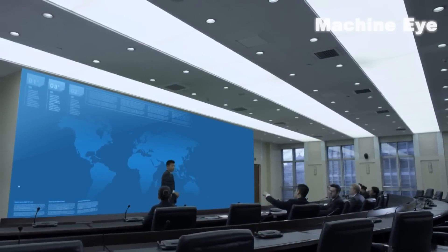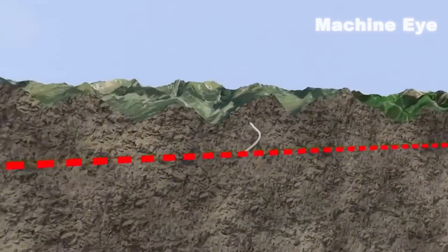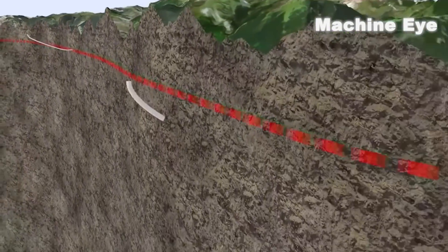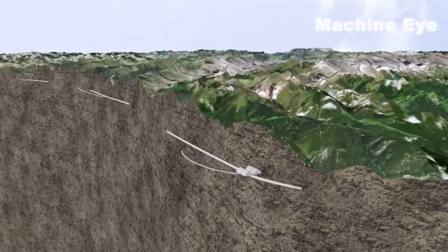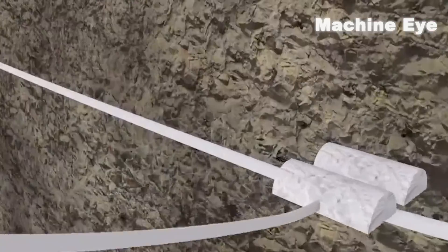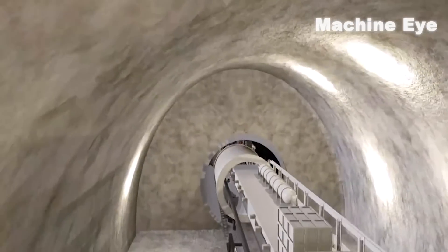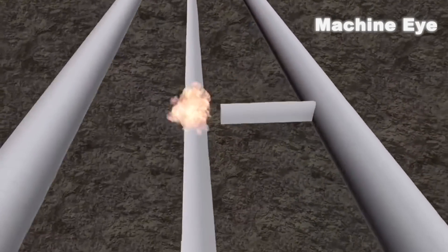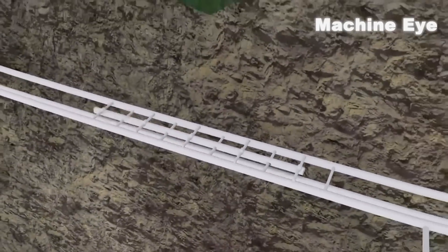How did engineers construct such a massive project? They first dug three vertical access shafts on the Alps to reach the main tunnel line. To assess the surrounding rock conditions, they dug a smaller exploratory tunnel first, and then used a rock tunnel boring machine worth 20 million euros to excavate the tunnel. Meanwhile, another team used explosives to blast and excavate cross passages and emergency shelters.